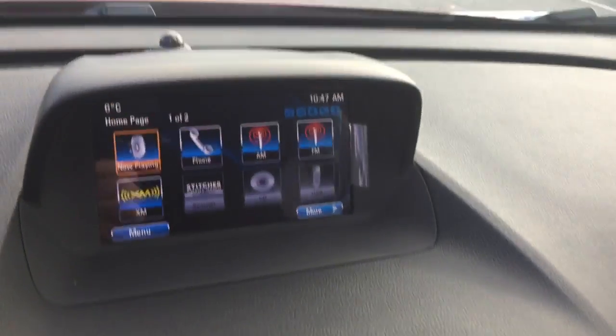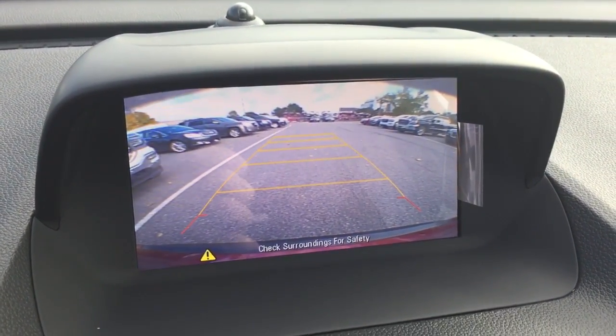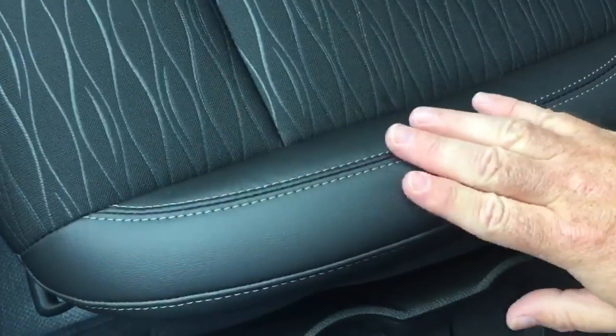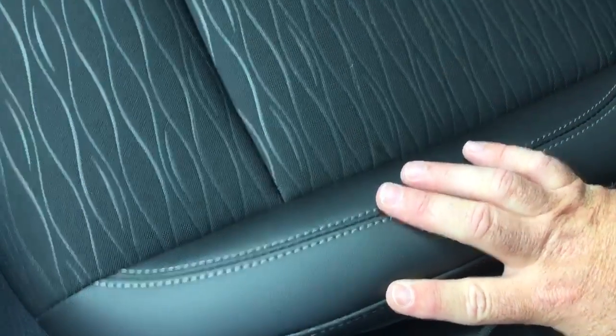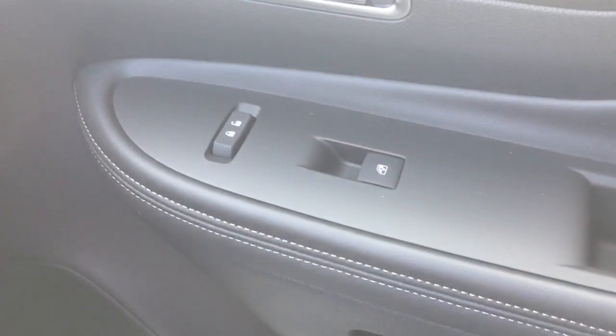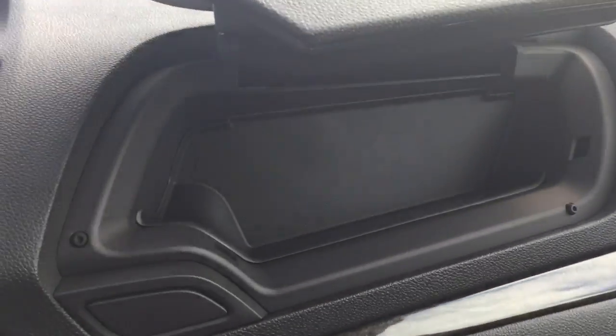Let's take a look at the full-color backup camera. We also have our handbrake, a pair of cupholders, and some more storage space located below — just slide that back. Throughout the vehicle you're going to find a nice combination of cloth and leather upholstery. On the driver's side you'll see power windows and power locks, and wood grain trim located throughout the vehicle. And there's a double glove box — lower portion here and upper portion here, with more storage space.